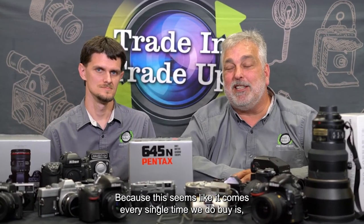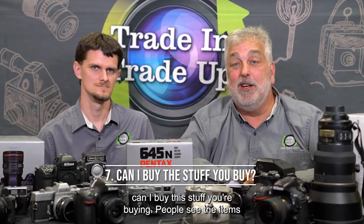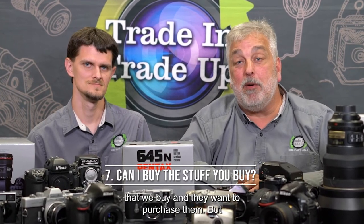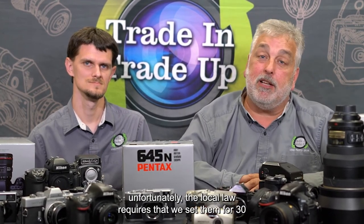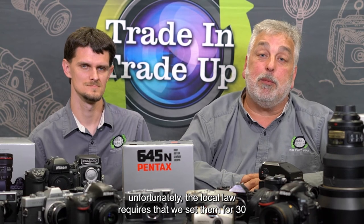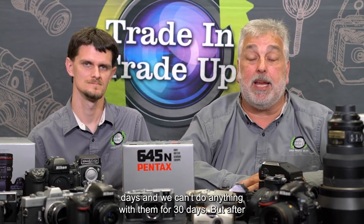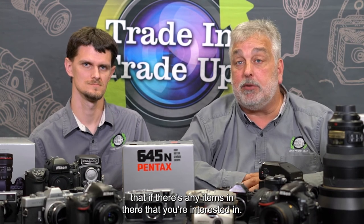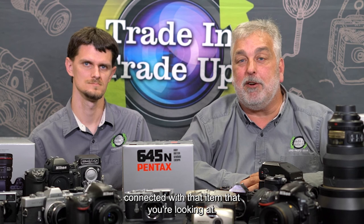And this seems like it comes up every single time we do a buy event: can I buy the stuff you're buying? People see the items that we purchase and they want to buy them. But unfortunately, the local law requires that we sit on them for 30 days and we can't do anything with them for 30 days. But after that, if there are any items you're interested in — even before that — contact the salesperson here at Horn Photo and we'll do our best to get you connected with that item.